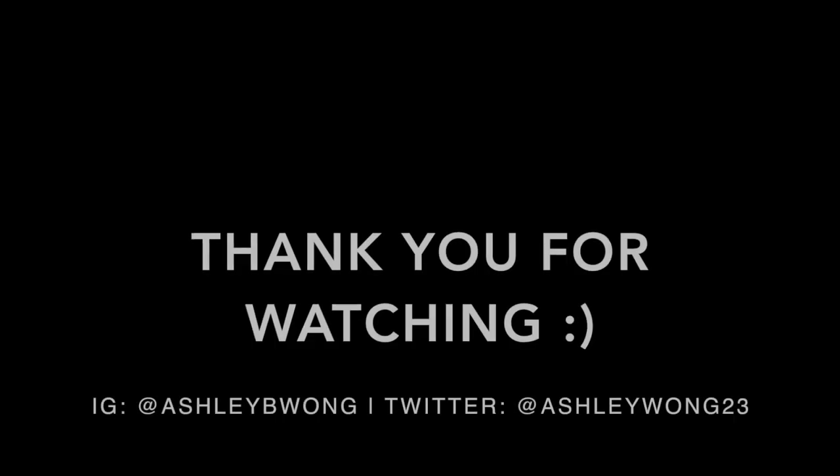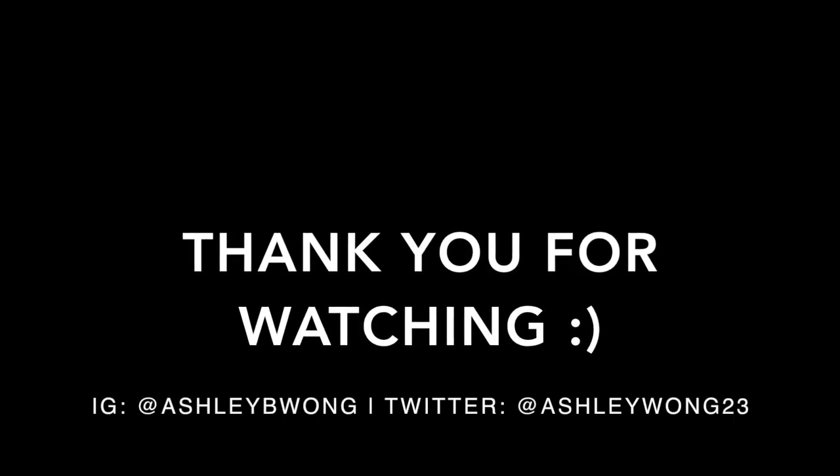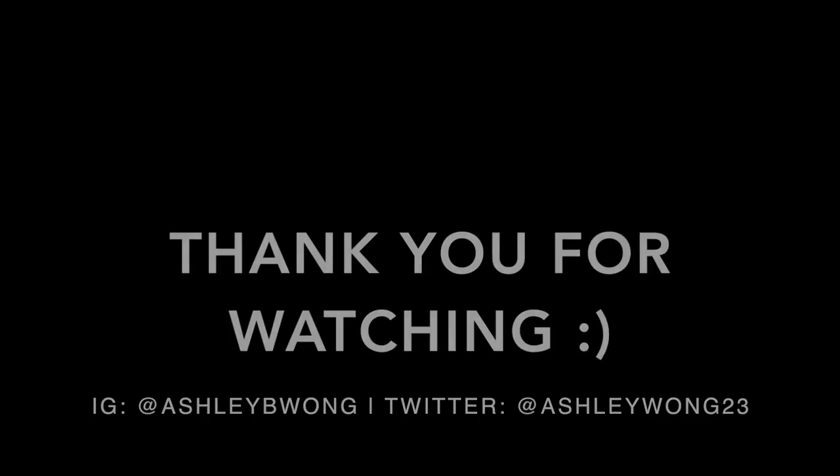And that is it for today's video. I made it through. Thank you for making it through with me through all the light mishaps and my voice sounding like a dying horse. I apologize — I am sick. But yeah, leave me your favorites from September down below. I would love to know. Thank you guys so much for watching. Don't forget to give this video a thumbs up if you enjoyed it, and I will see you in my next one. Bye!